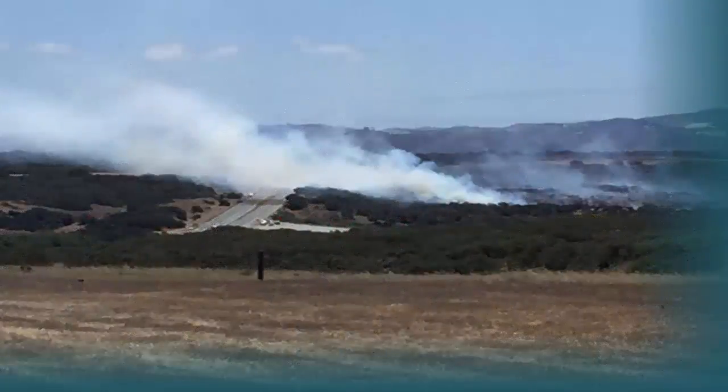Containment remains at 0% as of Monday afternoon, while flames move toward the southern boundary of the 99,000-acre base and southern ranch area, VAFB officials said.